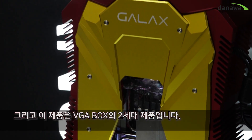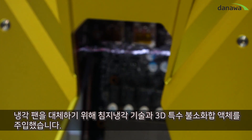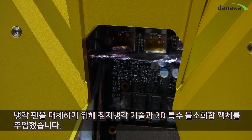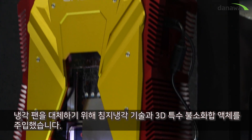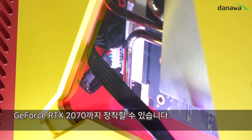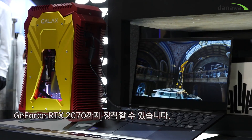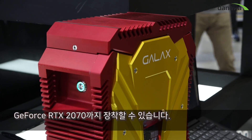Also on display is our prototype second generation external graphics system. It is using a technology called immersion cooling, which means the whole graphics board is put inside a special 3M coolant, using a passive cooling system for up to GeForce RTX 2070.